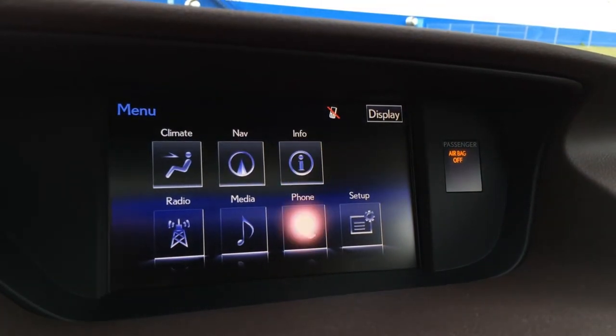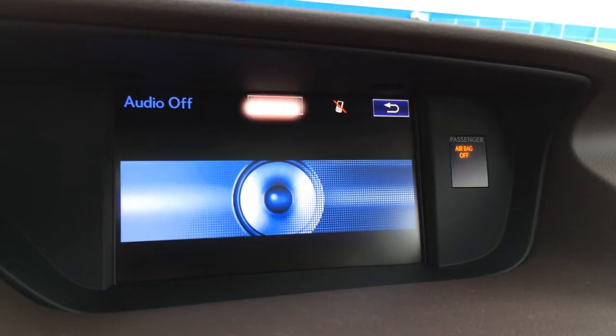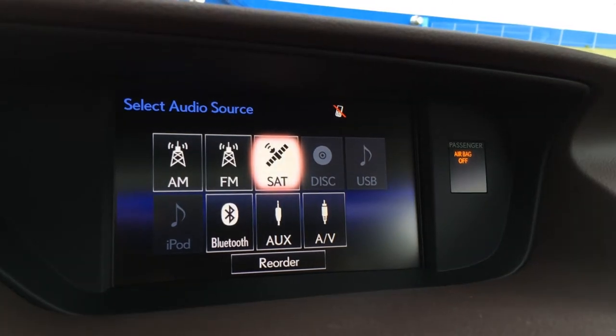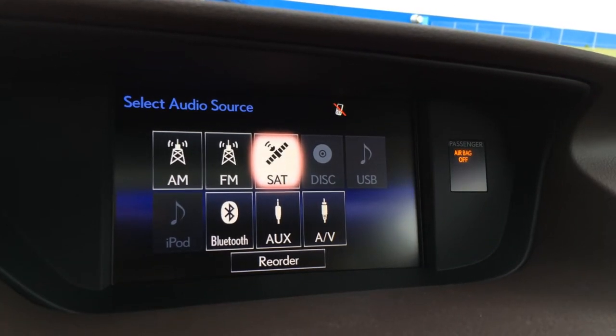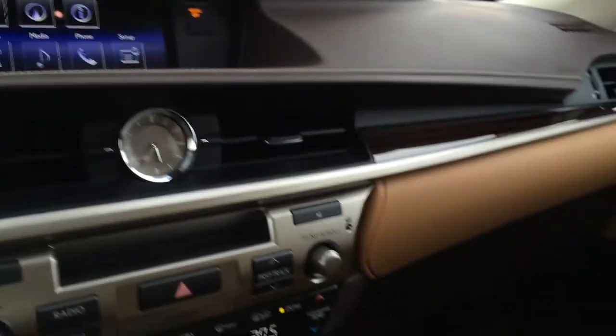Nav, info, Bluetooth, vehicle setup. You have a 15-speaker Mark Levinson audio system — AM, FM, satellite, CD, DVD, USB, auxiliary, iPod, and AV capabilities. Lockable glove compartment.